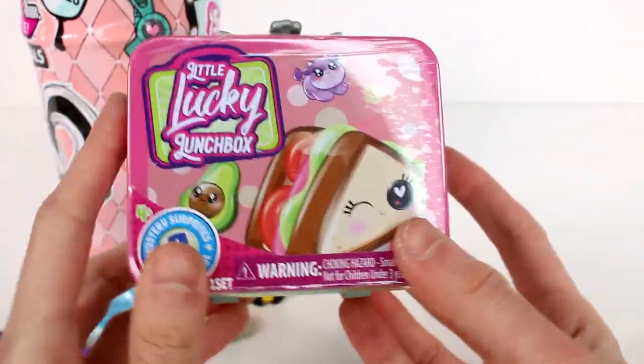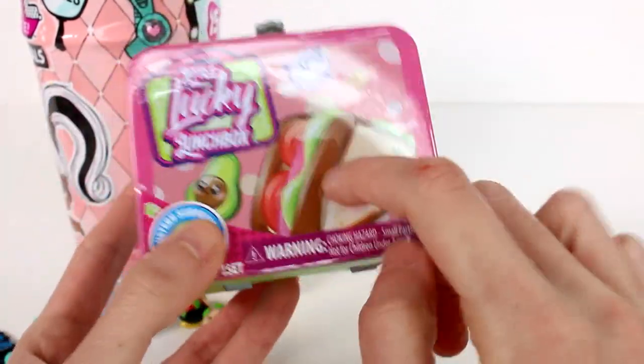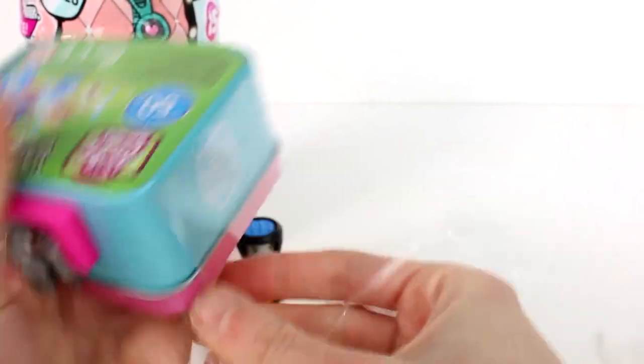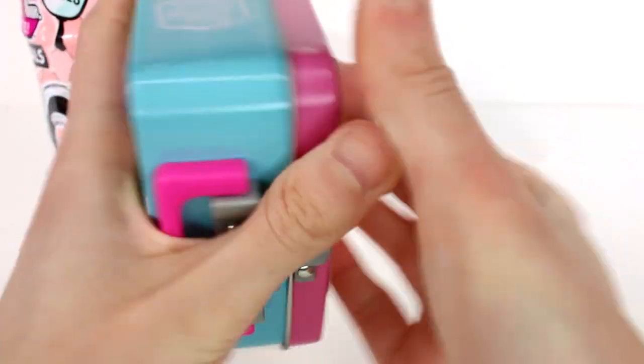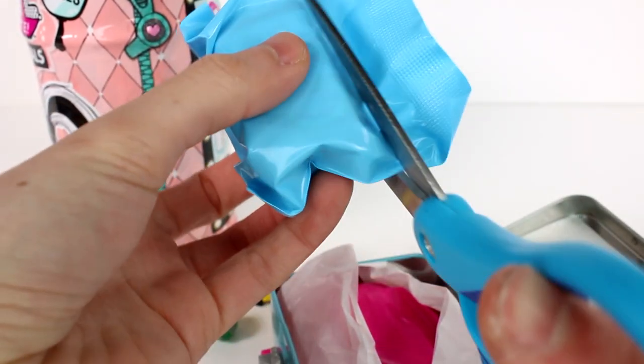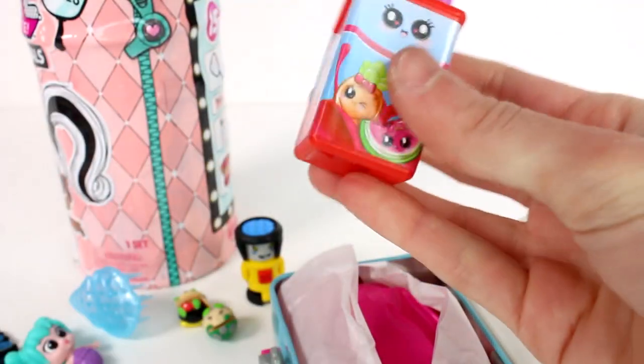Let's open up the Little Lucky Lunch Box — we have the one with the sandwich, the avocado, and the cow on the front. There are four surprises inside these Lucky Lunch Boxes. I love these, they're one of my favorites for sure!